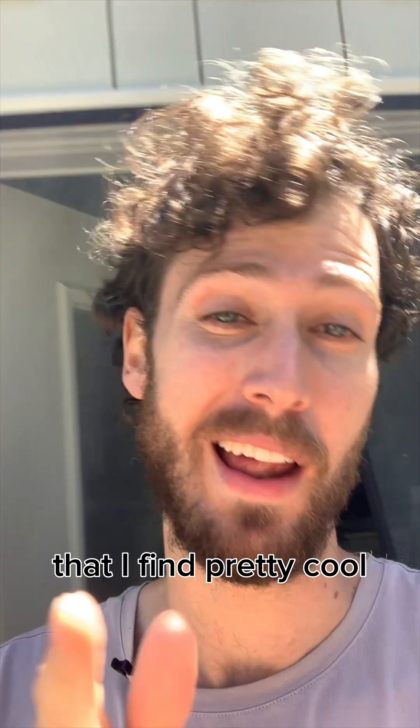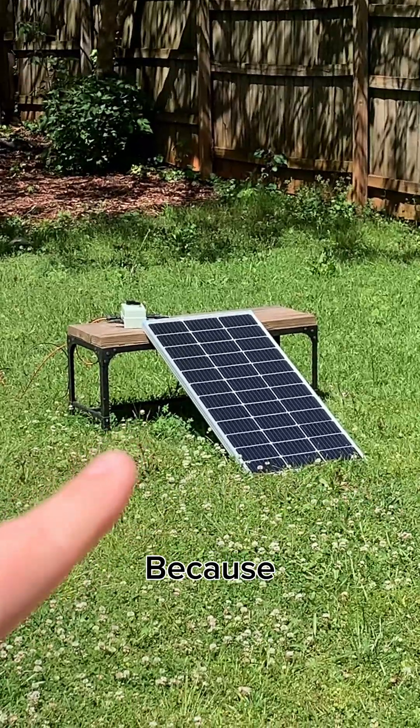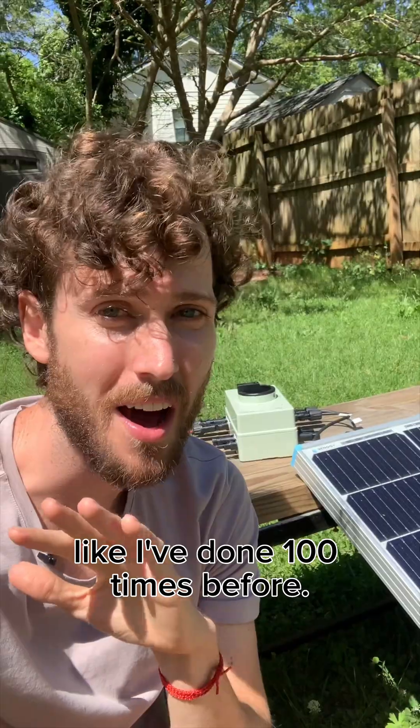I'm gonna show you something that I find pretty cool. I'm out here testing this 100 watt solar panel — because I'm a nerd — and I just checked its power output like I've done a hundred times before.